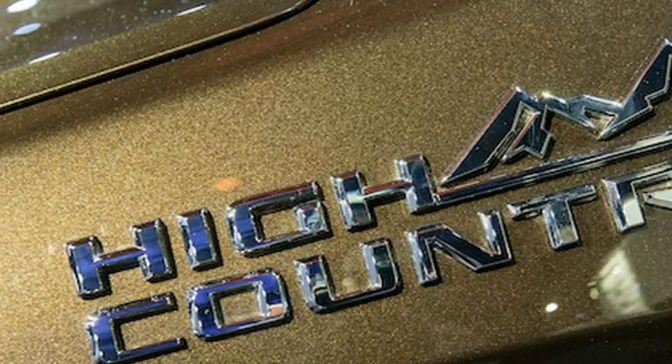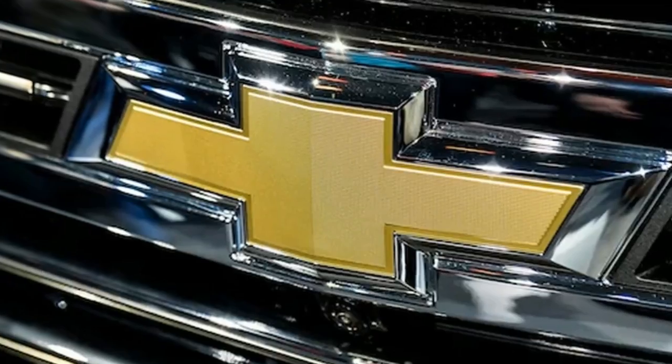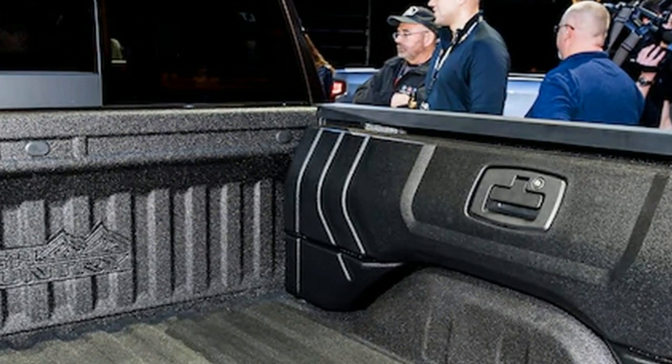8. Similarly, the company says long-term quality is a top priority right out of the gate. In addition to the thousands of tests it performed, Chevy has put approximately 7 million miles on prototypes in its quest to deliver bulletproof production models.